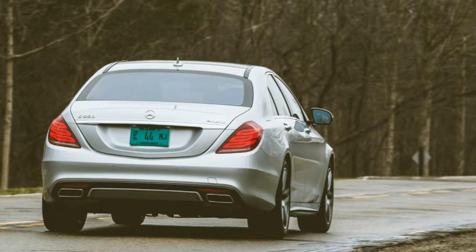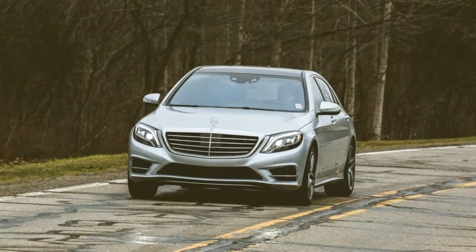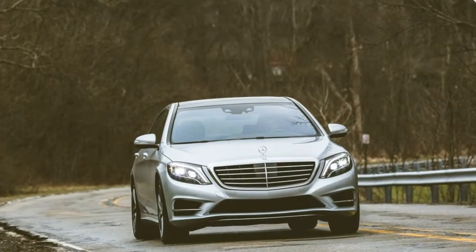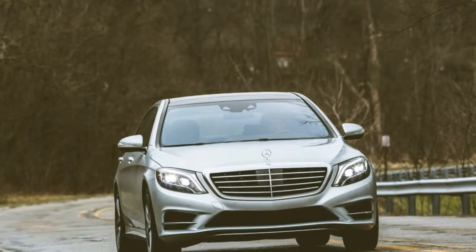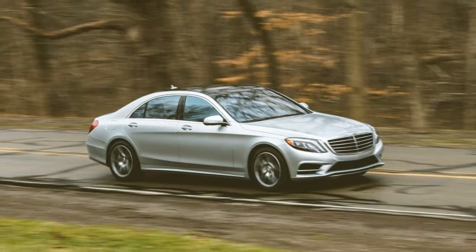In place of the S-Class's standard rear bench seat, our test car came equipped with two individual rear thrones wrapped in $4,450 of black exclusive Nappa leather. Each chair featured four-way power adjustment, a massage function, and the ability to heat or cool each rider's rear end.